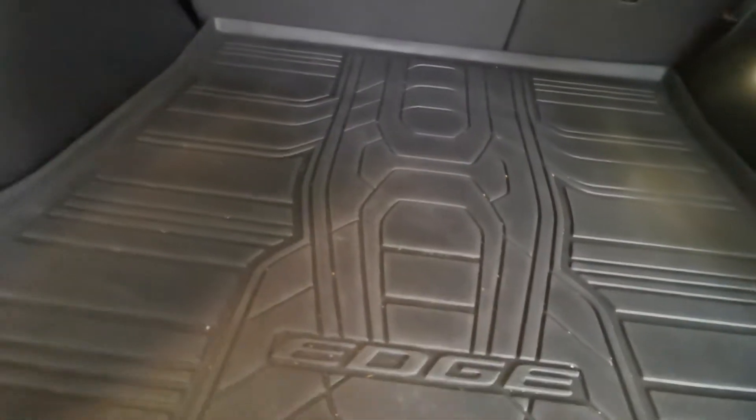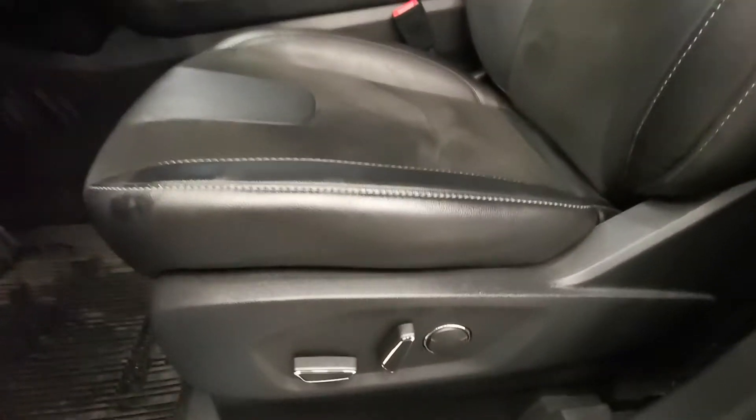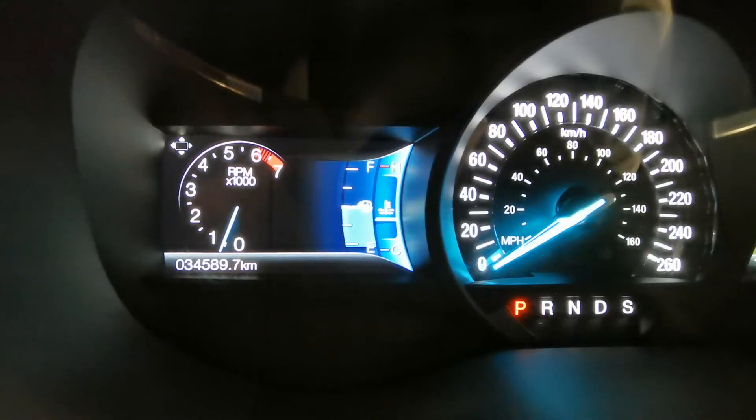Inside you can see the trunk tray, cargo cover. I don't know if you can see it but got blind spot indicator. There you go. Rubber mats, power seat, leather, car mileage.